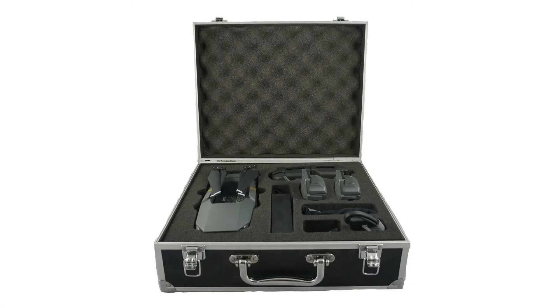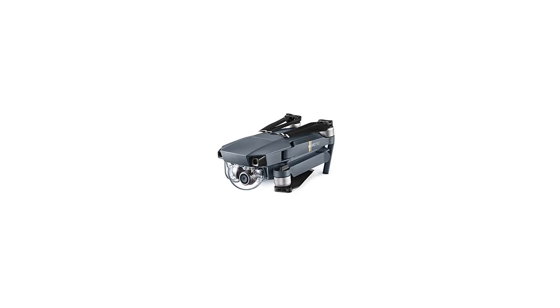Fly at up to 40 miles per hour (64 kilometers per hour), or for as long as 27 minutes. True 4K, fully stabilized, ensures smooth footage.